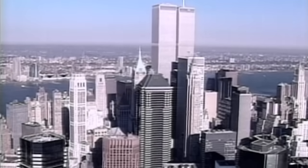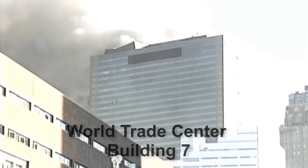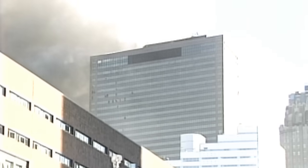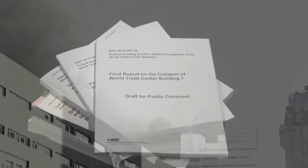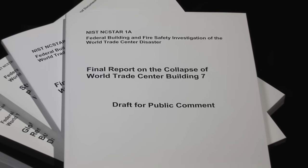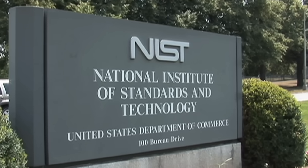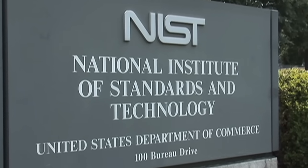New York City, 2001. No tall building had ever collapsed primarily due to fire. But that's exactly what investigators believe happened to the 47-story World Trade Center Building 7 on September 11th. According to a three-year comprehensive building and fire safety investigation just completed by the National Institute of Standards and Technology, or NIST, World Trade Center 7 collapsed because of fires.